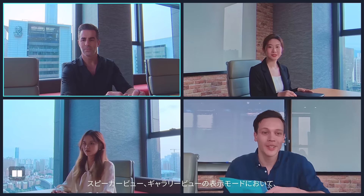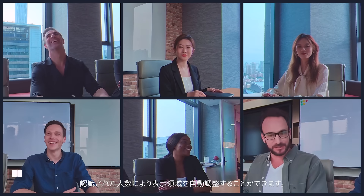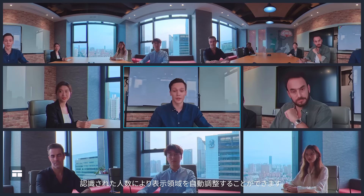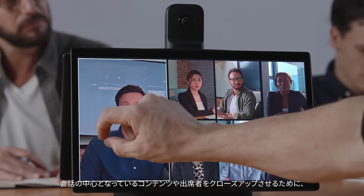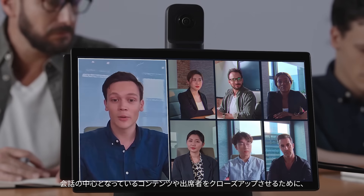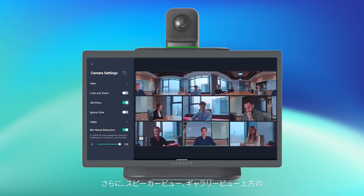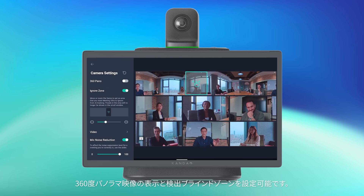Under Gallery View and Speaker View, the device can automatically reframe views according to the detected number of attendees in the conference room. It also enables customizing viewing angles. During the meeting, viewing angles and frames can be manually adjusted, zooming in or out after view locking. Enable or disable panoramic view on top, and create an Ignore Zone to block auto-tracking.